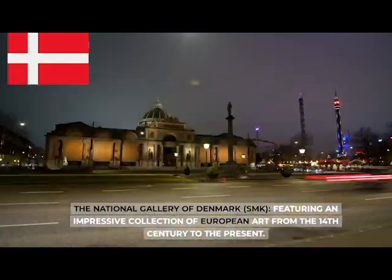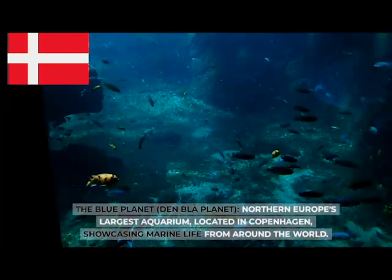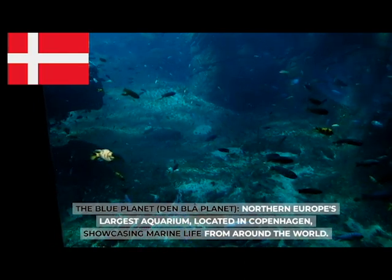The National Gallery of Denmark (SMK), featuring an impressive collection of European art from the 14th century to the present. The Blue Planet (Den Blå Planet), northern Europe's largest aquarium, located in Copenhagen, showcasing marine life from around the world.